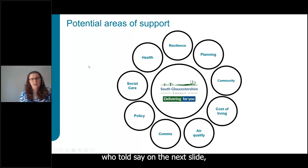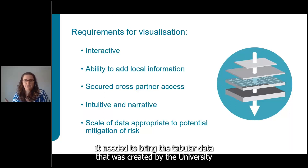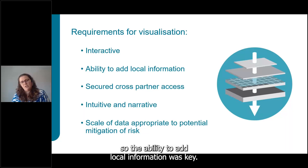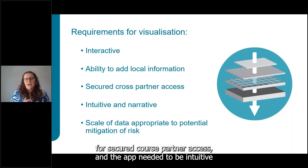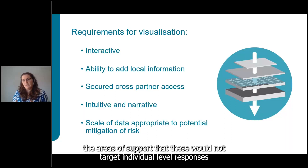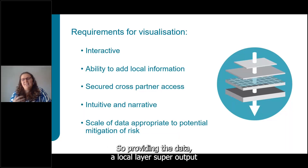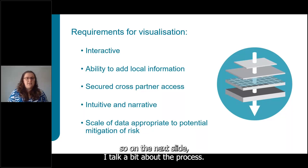High-level visualization requirements were established: the app needed to be interactive, bring the tabular data from the University of Bristol to life, allow users to center it on their local area, and have the ability to add local information. Secure cross-partner access was needed, and the app had to be intuitive with a narrative explaining what the metrics meant. Given the areas of support targeted community or policy-level interventions — not individual-level responses — providing data at LSOA level was sufficient and provided a good basis for decision making.